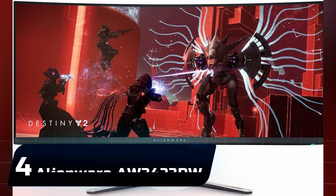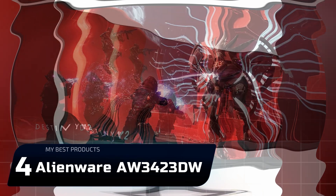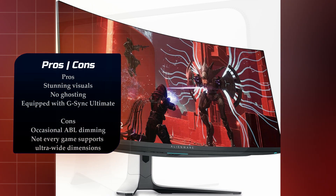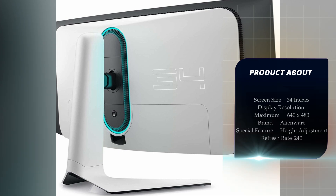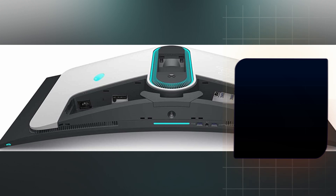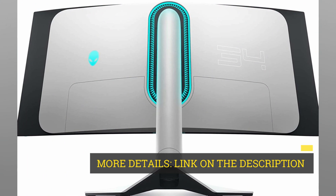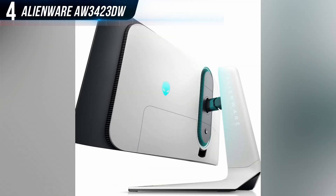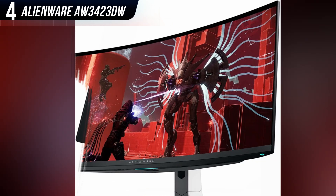Number 4: Alienware AW3423DW. The Alienware AW3423DW is a titan of a gaming monitor. It packs in so much greatness, it's almost hard to believe it only costs $1,299 given how many other monitors fall well short of its capabilities at the same price. The star of the show is the QD-OLED panel, which delivers incredible color, brightness, and a high contrast ratio.